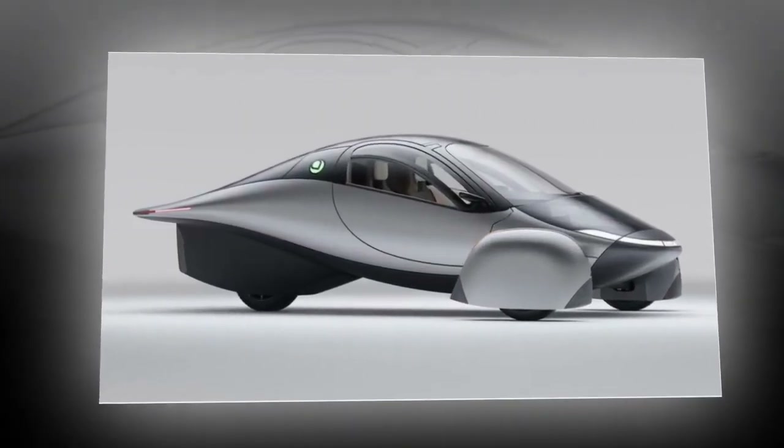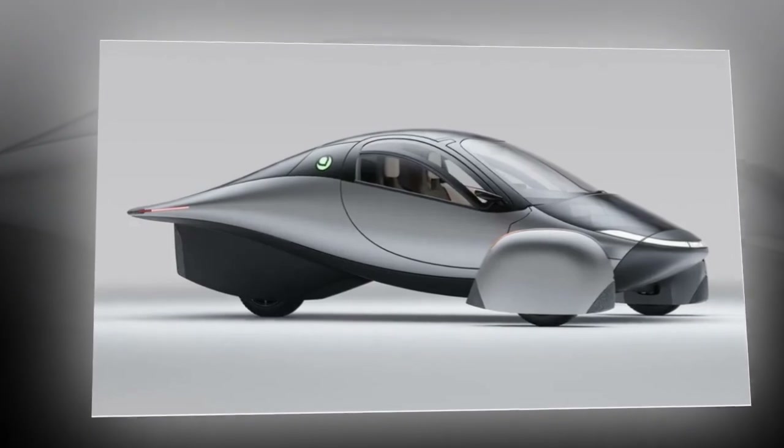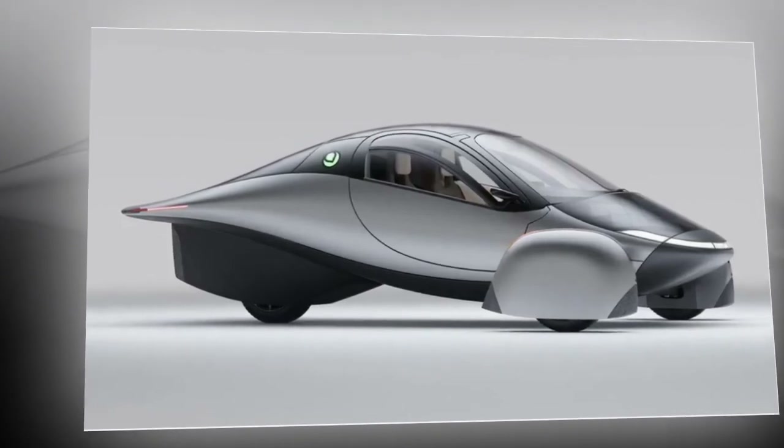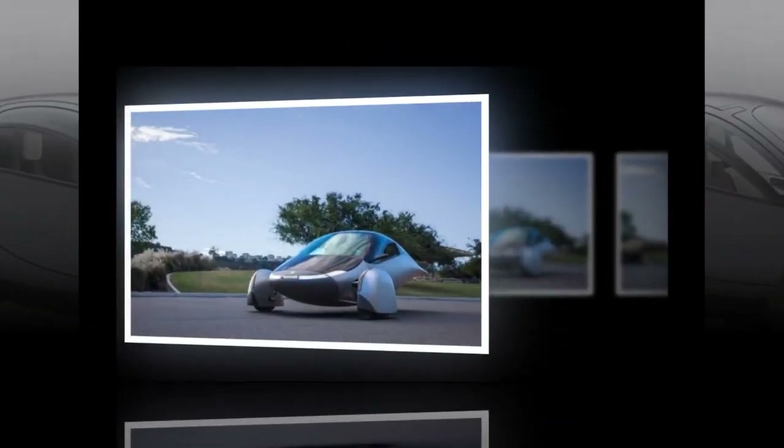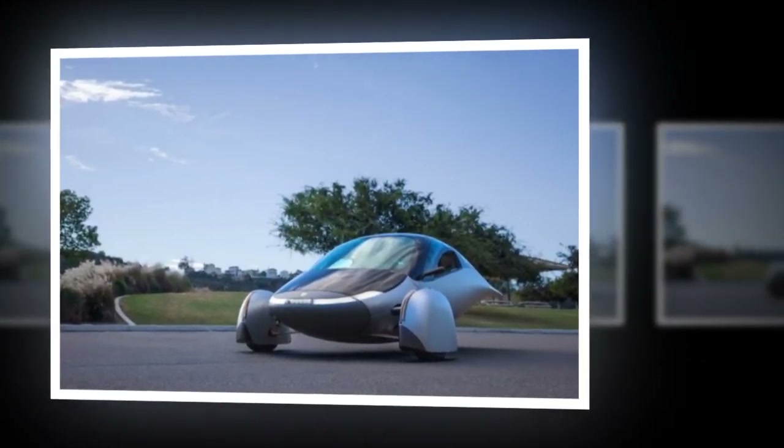Hey there, buckle up for a ride into the future with Aptera's solar electric car. Imagine cruising around in a vehicle that looks like it belongs in a sci-fi movie, but is actually hitting the roads soon.